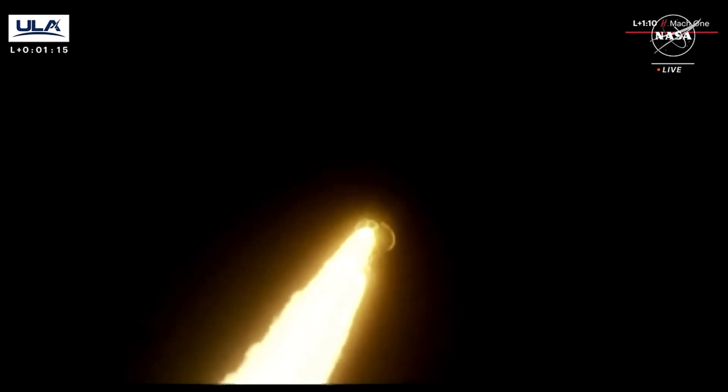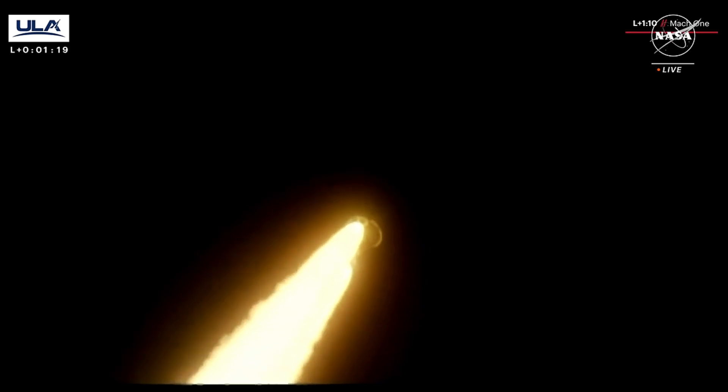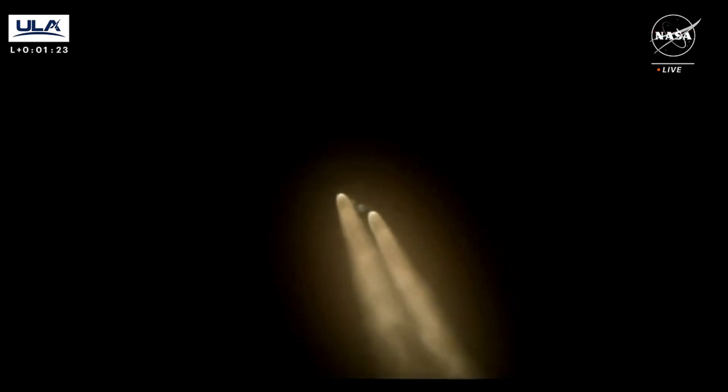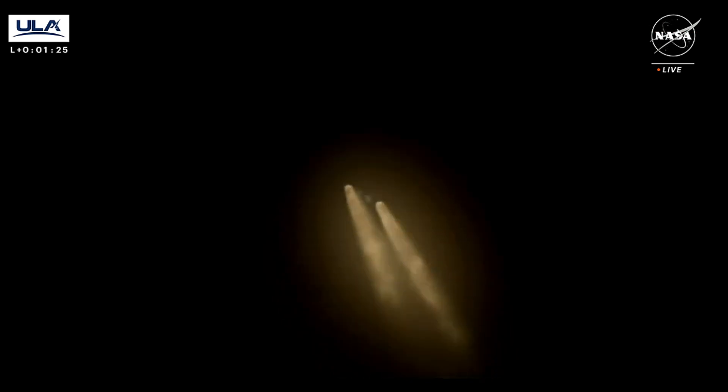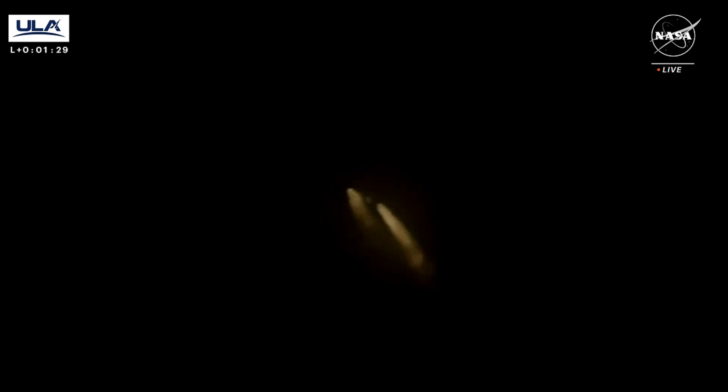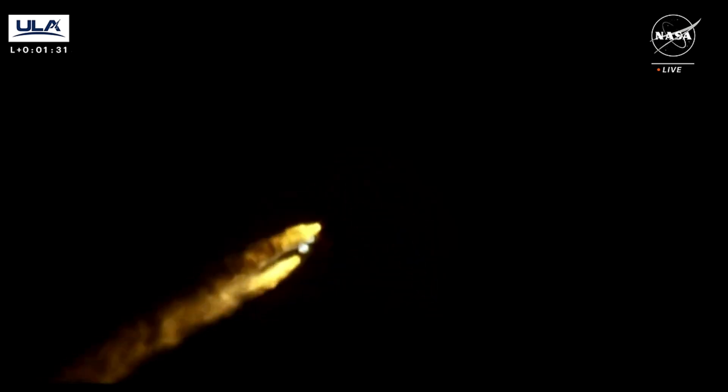And we have passed through Mach 1. We are now supersonic, coming up on max Q — that max dynamic pressure. Everything looking good. We're rolling off on the SRBs, and we have cutoff on the SRBs.